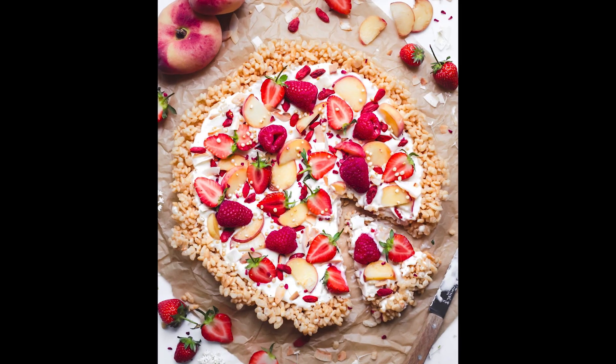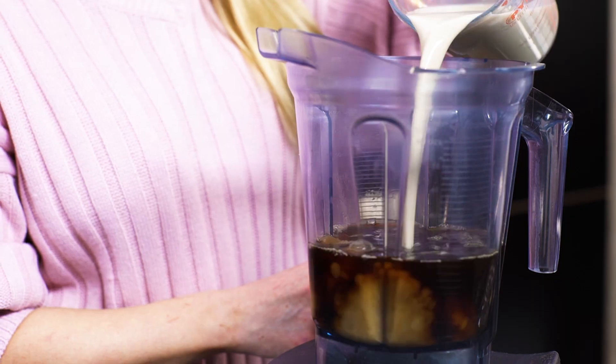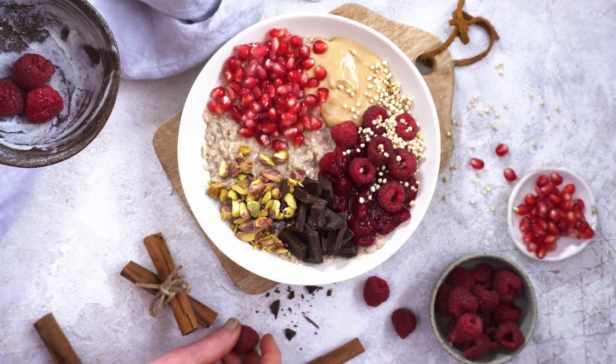When people look at my pictures, I want them to feel really excited and hungry above all else, I want them to feel happy, ready to eat and ready to go into the kitchen and make the dish. I think my pictures would still look nice without Lightroom, but they wouldn't have that vibrance, they wouldn't look as dynamic.